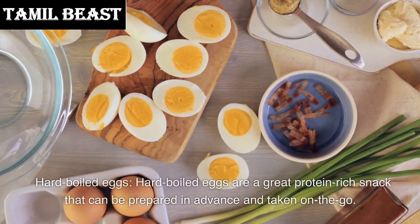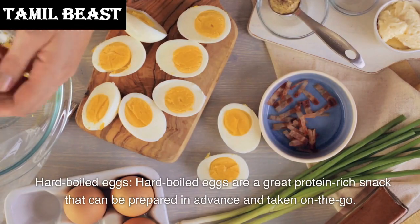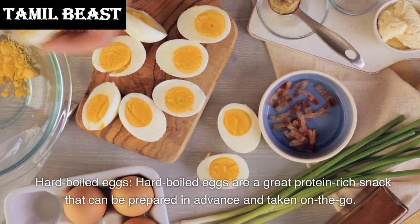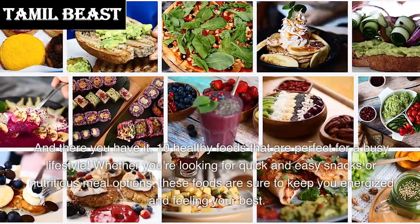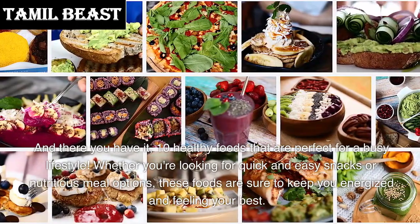Number 1: Hard boiled eggs. Hard boiled eggs are a great protein-rich snack that can be prepared in advance and taken on the go. And there you have it — 10 healthy foods that are perfect for a busy lifestyle.